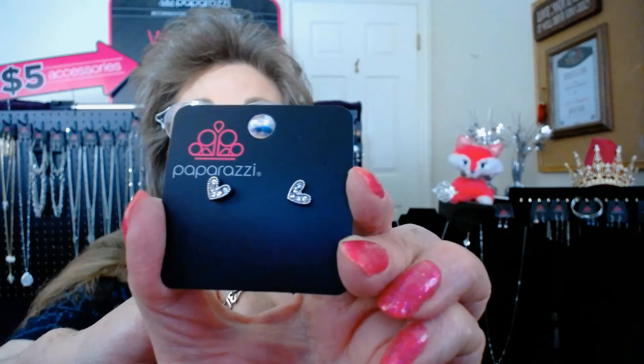I want to also remind you about Starlet Shimmer. I have Starlet Shimmer little post earrings for a dollar a pair — you'll have to go online and check them all out. They are so adorable — lead and nickel free. These happen to be little antique hearts, and they go pretty fast. There are also little bows and little curves and all kinds of fun stuff. So check out the Starlet Shimmer, because I know a lot of big girls that like it too — not only is it good for younger girls, it makes great gifts and is so economical.